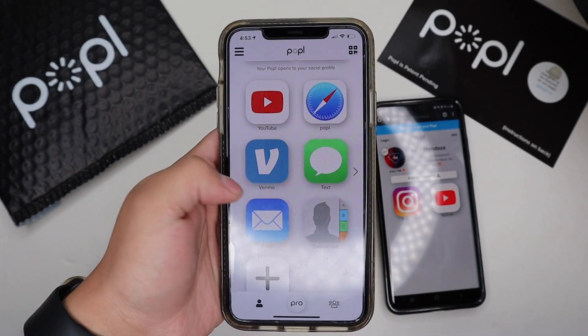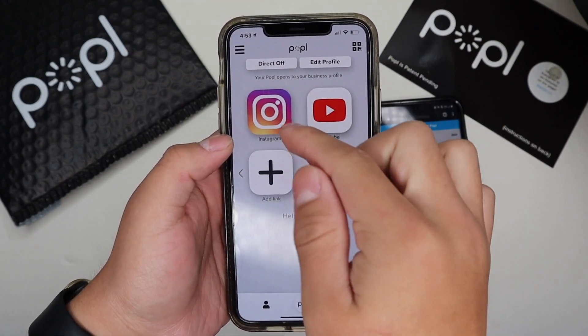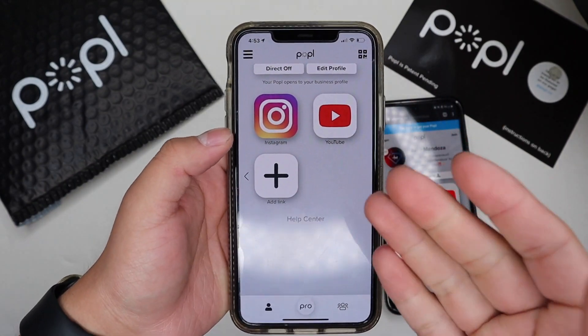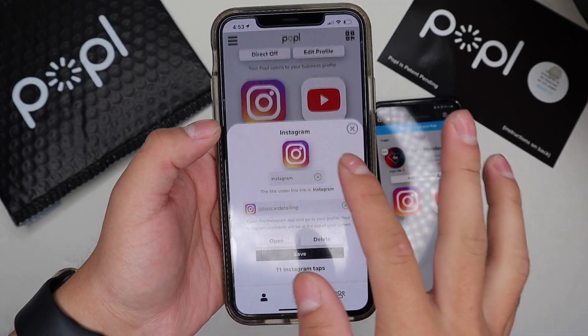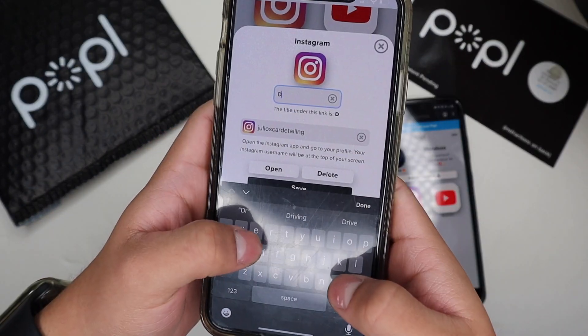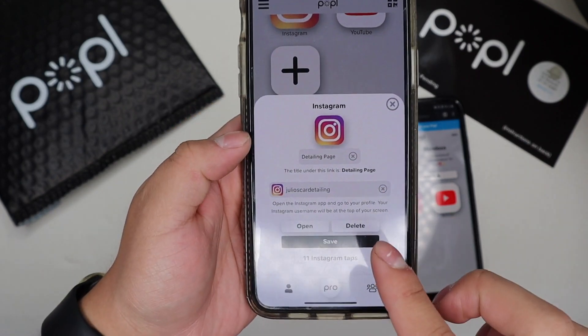What's also new with Popl Pro is the ability to change the title of your apps. Here I have my Instagram — if I want to specify which Instagram it is, I can click on it, click edit to change the name, call it 'Detailing Page,' and save that.